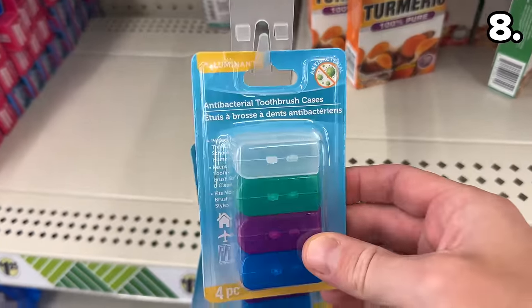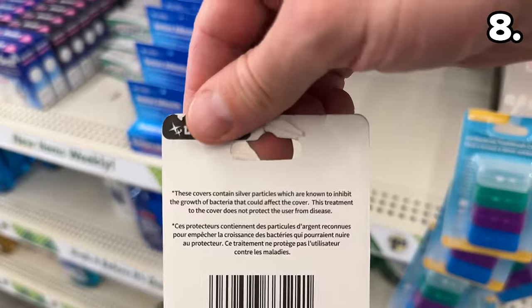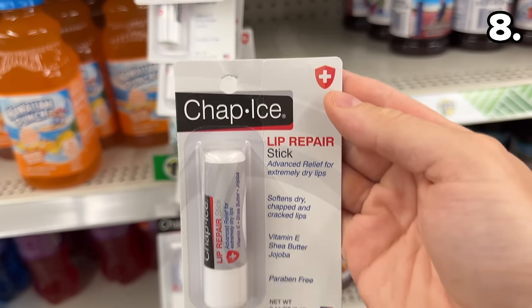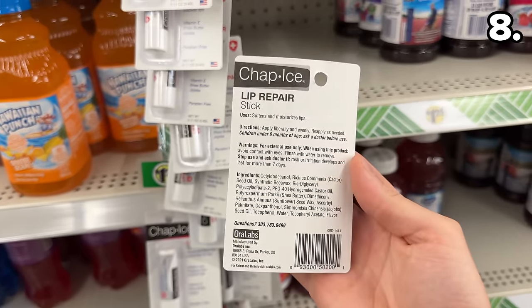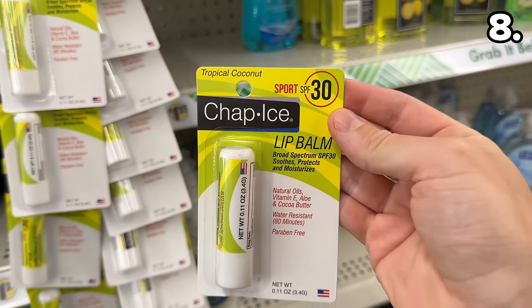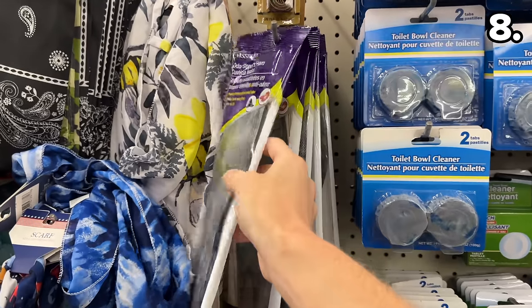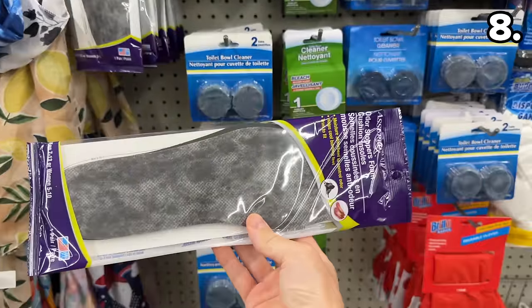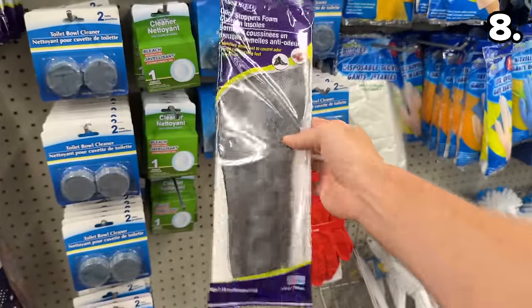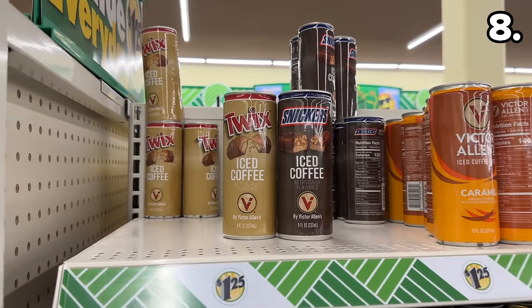In the number eight spot, ideal for travel, this four-pack of antibacterial toothbrush holders could also serve students heading off to college. This made-in-the-USA Chap Ice lip repair stick could help with fall and winter weather, but right now there's also Chap Ice Sport SPF lip balm for the bright summer sun. And if summer heat is contributing to a lack of freshness for your shoes, don't forget the odor-stopping foam cushion insoles which you can trim to fit.